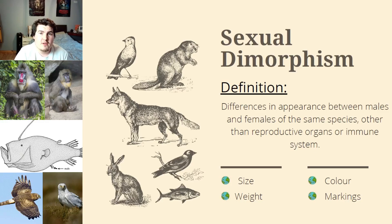Hi guys and welcome back. Today we're going to be talking about sexual dimorphism, which I referenced in tier 1 part 1 of my iceberg chart.